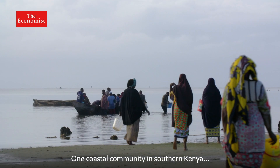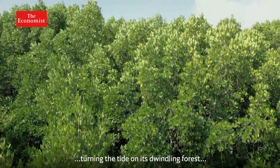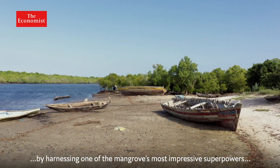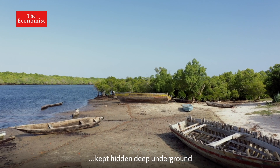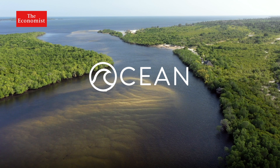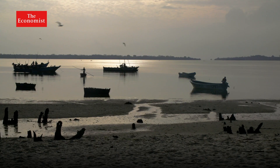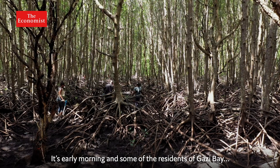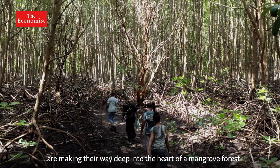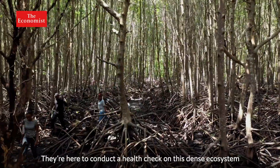One coastal community in southern Kenya has found a pioneering way to protect their mangroves, turning the tide on its dwindling forest by harnessing one of the mangroves' most impressive superpowers, kept hidden deep underground. It's early morning, and some of the residents of Ghazi Bay are making their way deep into the heart of a mangrove forest. They're here to conduct a health check on this dense ecosystem.